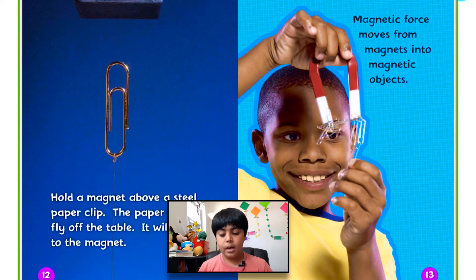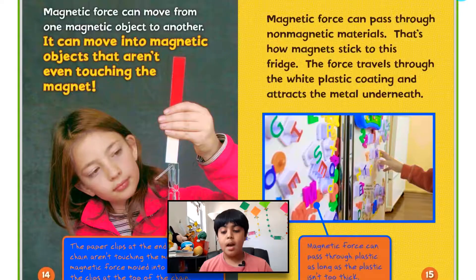Hold a magnet above a steel paper clip and the paper clip will fly off the table — it will stick to the magnet. Magnetic force moves from magnets into magnetic objects, and it can move from one magnetic object to another. It can also move into magnetic objects that aren't even touching the magnet. The paper clips at the end of this chain aren't touching the magnet, but magnetic force moves into them through the clips at the top of the chain.